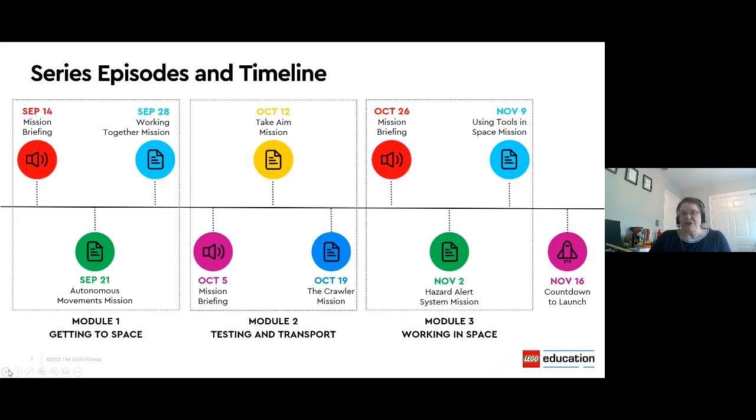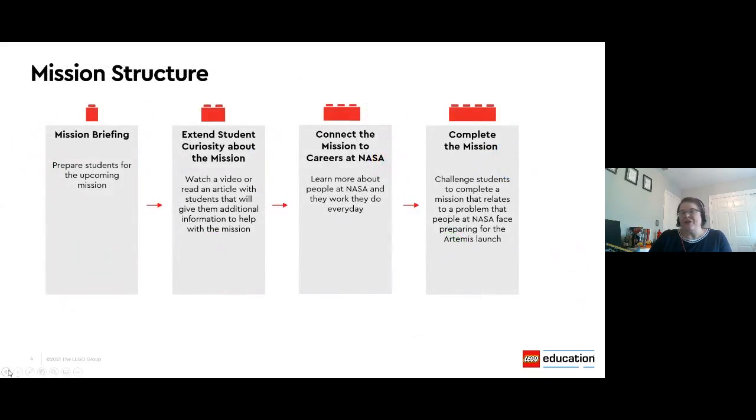The lessons themselves are structured like individual missions and they'll include an intro from one of our LEGO space team members and their NASA counterparts, designed to engage students in ideas they'll be exploring through questions. We encourage you to extend your students' curiosity through research using videos and articles to deepen student understanding and provide background information they might need to help in their mission. You'll also find a connection to careers where students can learn more about different jobs at NASA, and finally, the open-ended problem to solve where students will be using those engineering design skills.